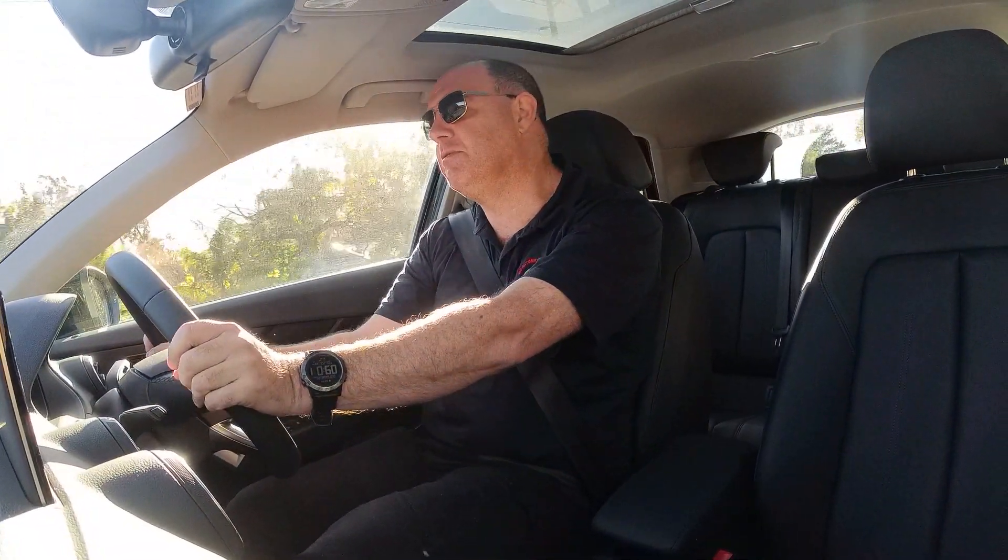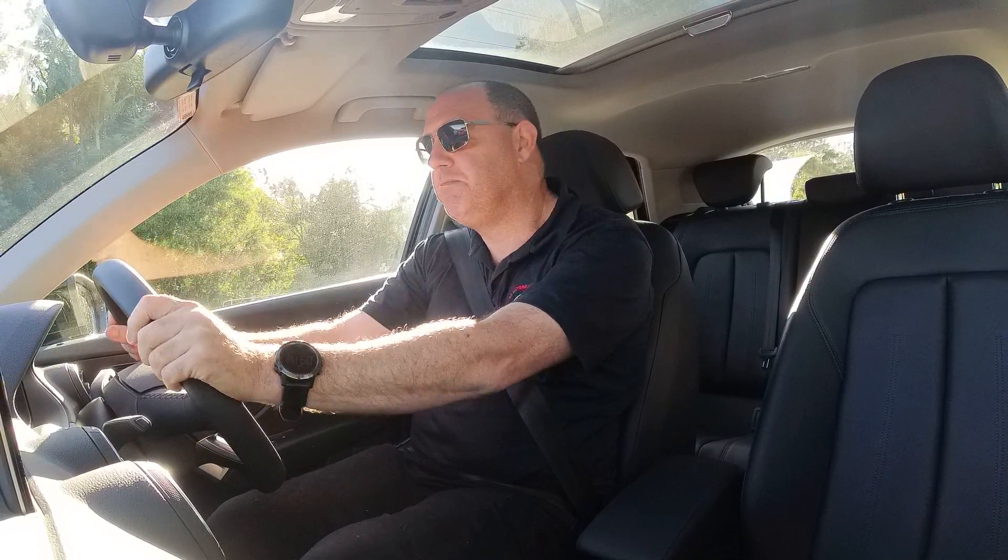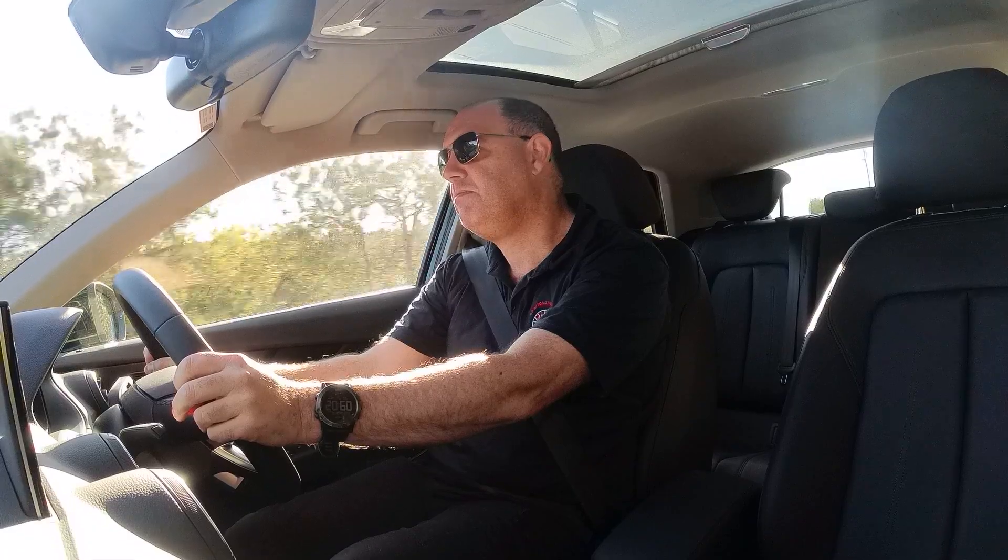This is only the 35 TFSI, so imagine what the 2.0-litre or the SQ2 would be like. Driving around in the Q2 at about 60 kilometres an hour, the road noise is actually pretty good — it's reasonably quiet in here, which is really nice. It rides quite well too. If you live on the Central Coast, you know the roads are bumpy, and the Q2 soaks up the bumps very nicely. The steering is reasonably light as well.